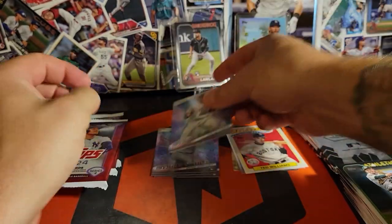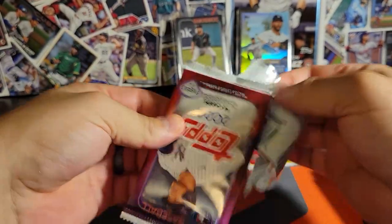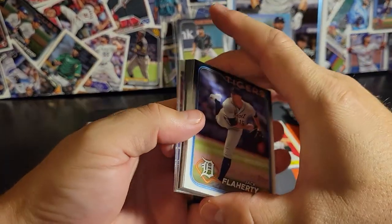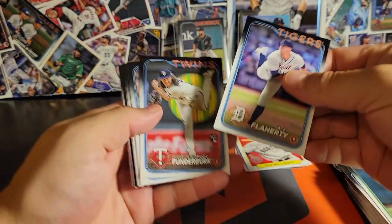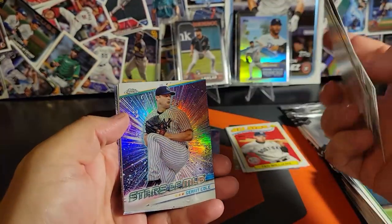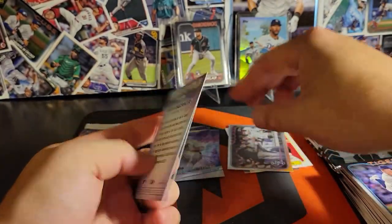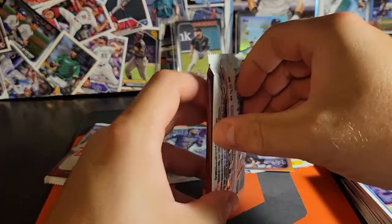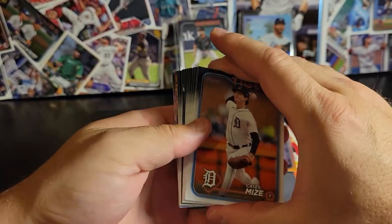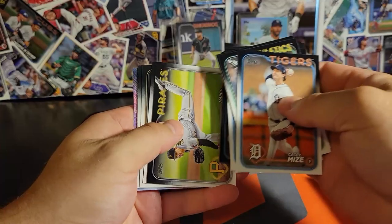Ted Williams on the All-Star - nice. If you watched when I opened my Monster Box of Series 2, you'll know that I did pull one of the Megastars, and it was of Kershaw, of course. He is, by all accounts, easily in the top three best regular season pitchers of all time. Where in that top three he fits - that's the debate. But I'm just tired of seeing Dodgers.